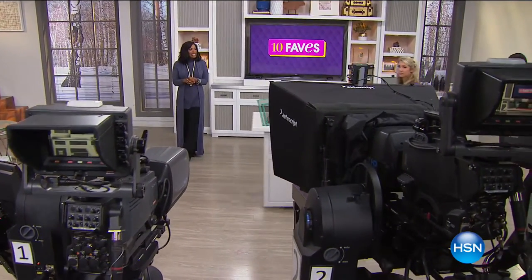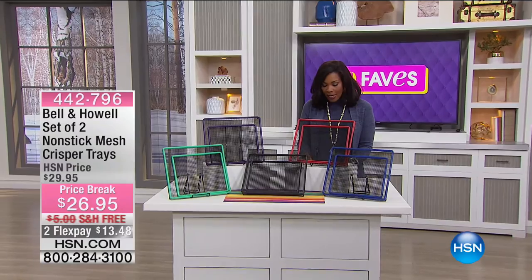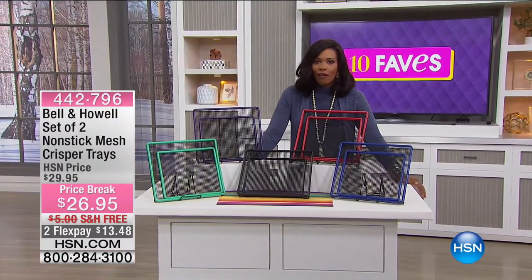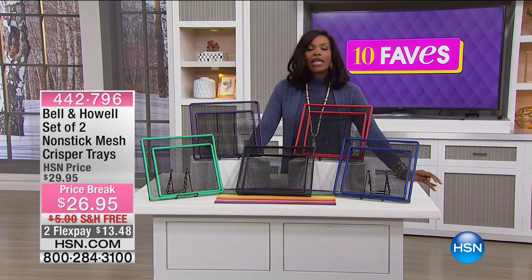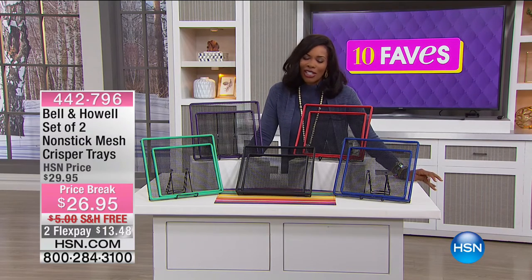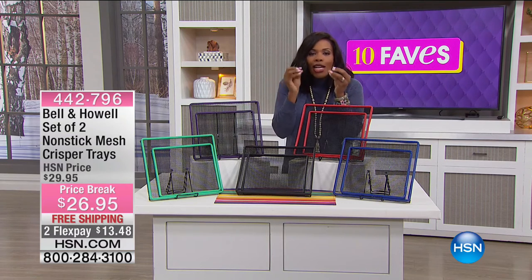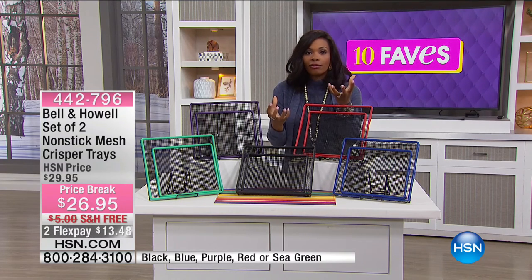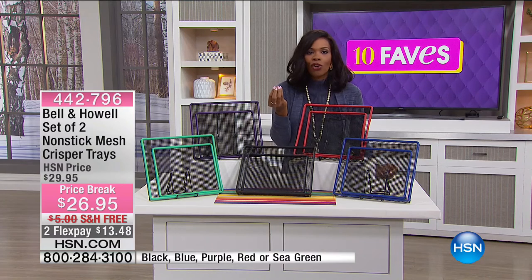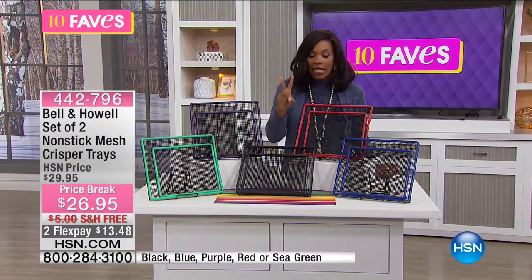We're moving on to fave number nine, and we're going to stay in the food category. But this time we're going to talk about the kind of food most of us love and cannot get enough of — even though there's a guilt factor — and that's fried food. We have a way to have that same fried food crisp and crunchy without the deep frying, without the oil. You do it in the oven, and yes, you'll still have that crunch. It's thanks to the Bell & Howell nonstick mesh crisper trays, and you're getting two of them — a set of two.